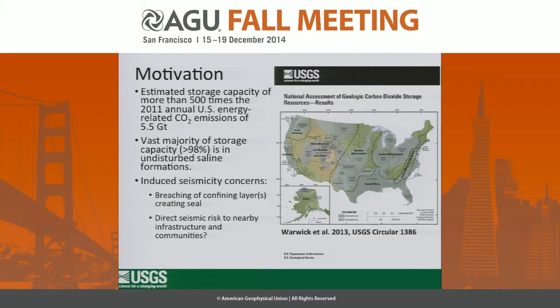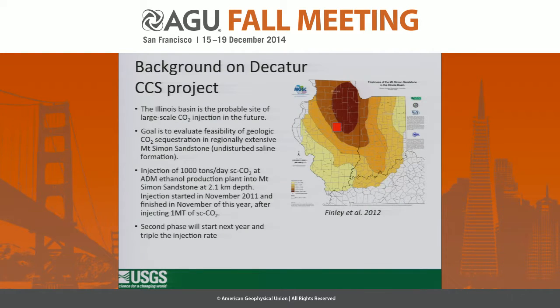I was actually quite surprised to see as much injection and production in Illinois in the previous talk. The induced seismicity concerns have been raised by Mark Zilbeck, Steve Korolek, and Hitzman and others: that if you inject this much CO2 in undisturbed aquifers, you can create seismicity — not only seismicity that affects surface structures, but also seismicity that can breach confining layers and basically render your sequestration operation incomplete.